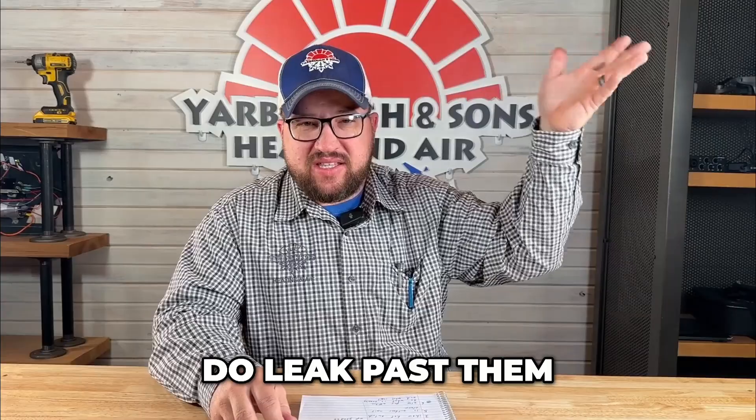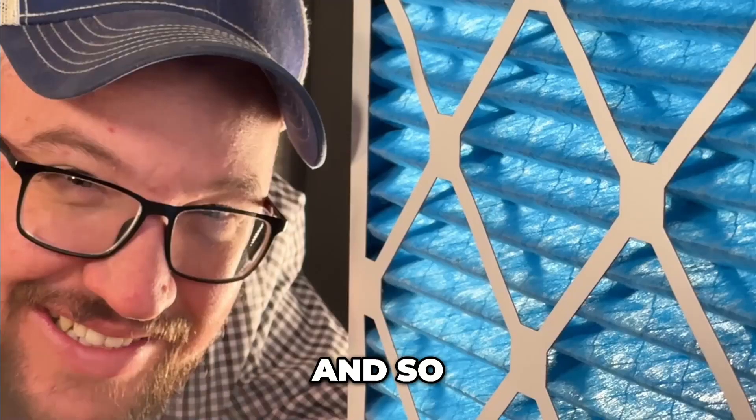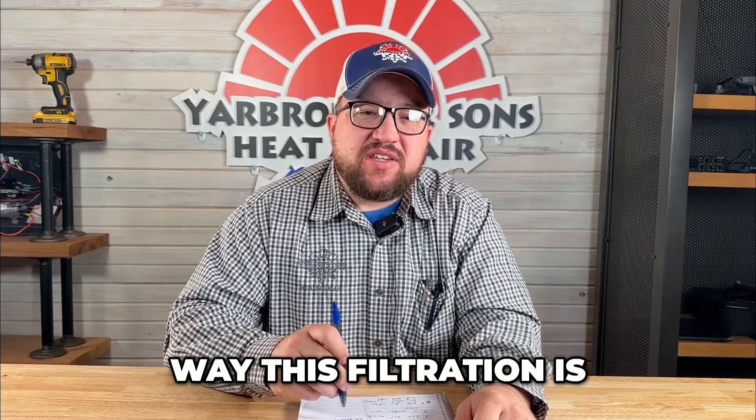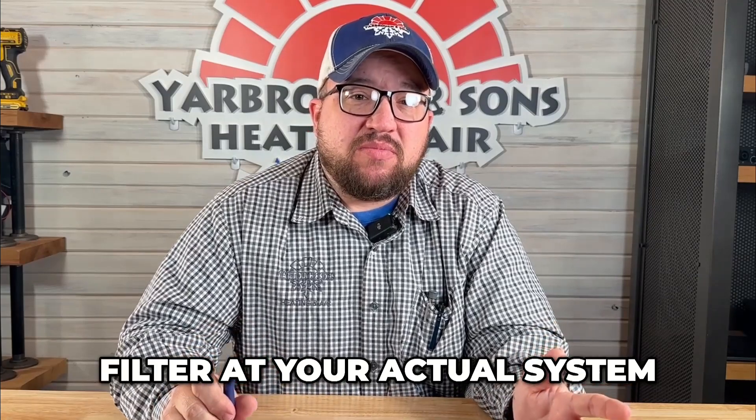Those filters also have a problem where dirt leaks past them. I see a lot of dirt leaking past those filters, and that's always a good indication we want to change the way our filtration system works. We do that by putting a filter at the actual system — that way we're collecting all that dirt in one area right before it goes in.